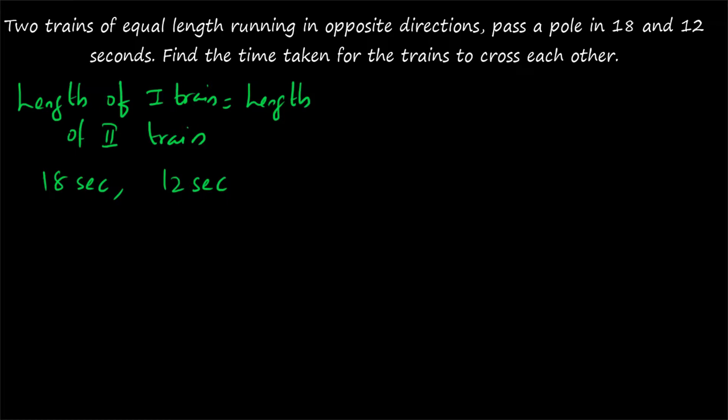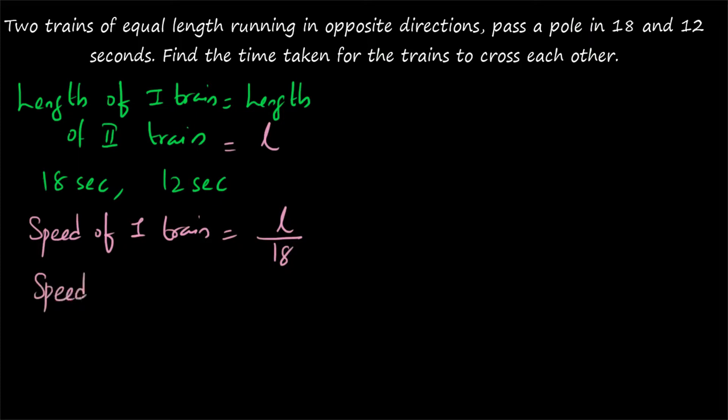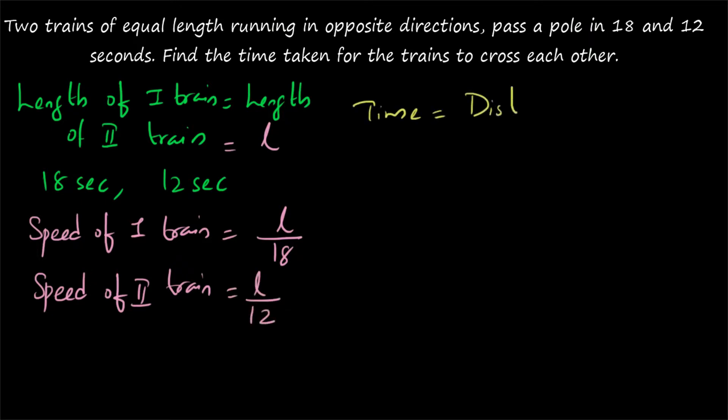To find the time taken for the trains to cross each other, you need the distance and the speed. Since those aren't directly given, let the length of the first train equal the length of the second train equal L. The speed of the first train equals distance by time, and since it passes a stationary pole in 18 seconds, speed of the first train equals L/18. Similarly, the speed of the second train equals L/12.